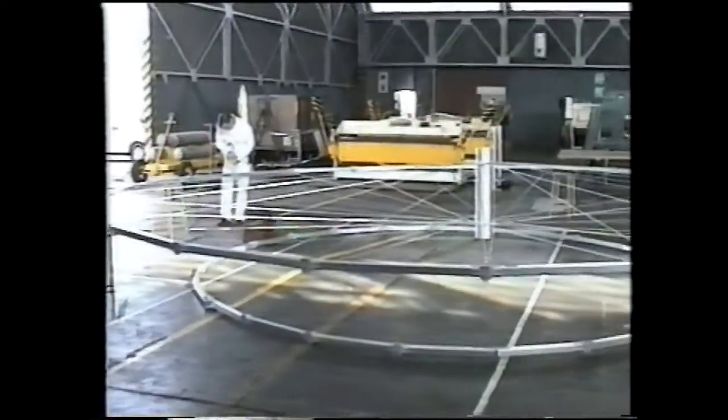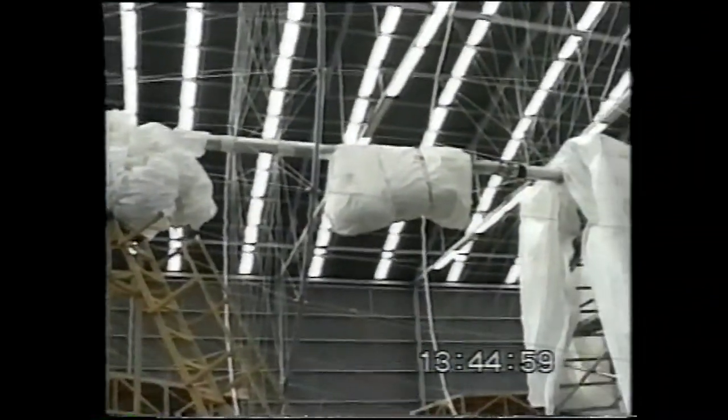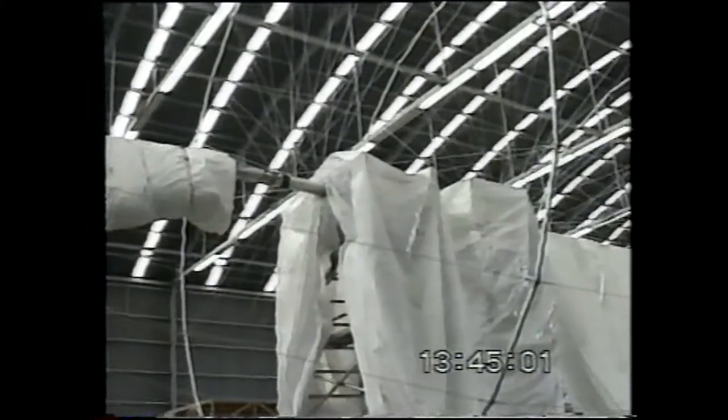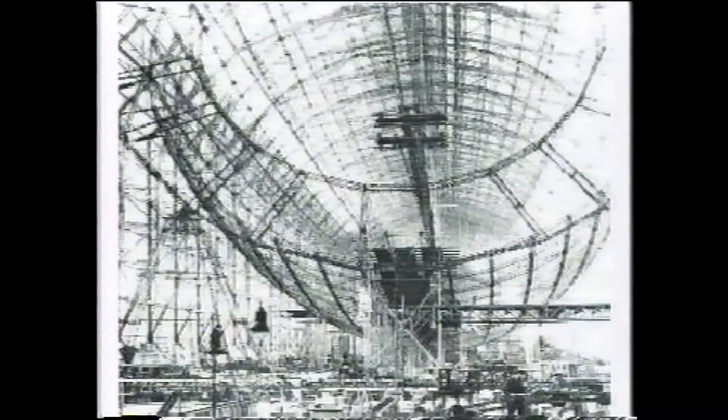All mammals are built using an endoskeleton with a central spine as the principal structural member. Historically, airships have been built with an exoskeleton like insects — the structure was on the outside. Not only did this mean that there was a lot of structure, but also that it was very fragile, and they had to build them one at a time.